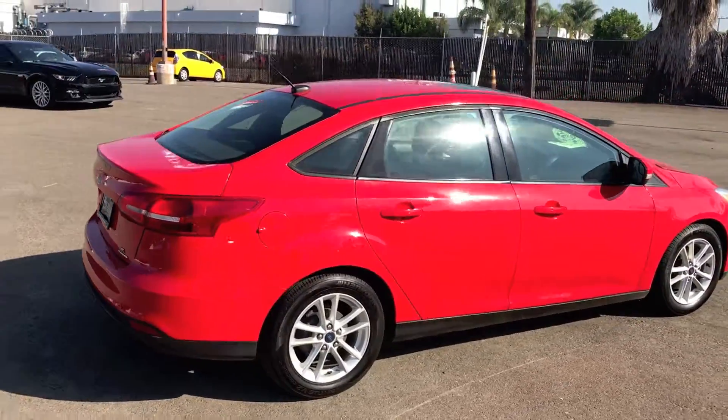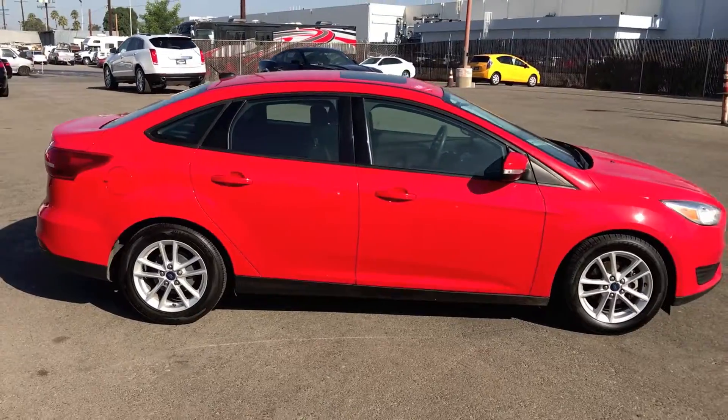Wireless Bluetooth, sync, backup camera, moon roof, and alloy wheels.